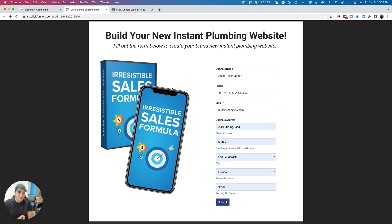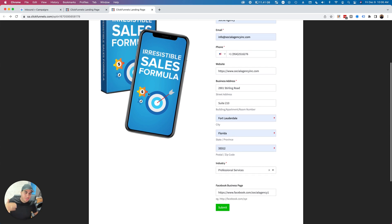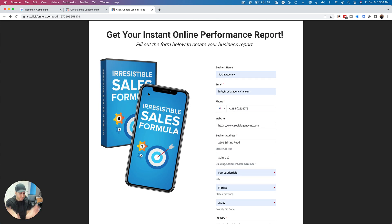This is all happening 100% automated. On top of that, it's automatically going to create the contact inside of your CRM in DashClicks. It's automatically going to create a deal inside of your pipelines in your Deals app inside of DashClicks. This is 100% automated all the way from the front-end landing page.